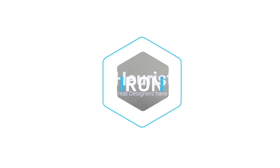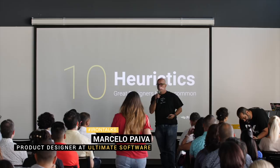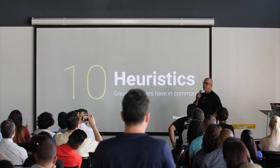All right, so first of all, I want to thank IronHack for giving me the opportunity to share my experience with you guys. This is something that I love to do. I love giving back to the community, and this is where I am today. What I want to do is talk about the 10 heuristics great designers have in common.